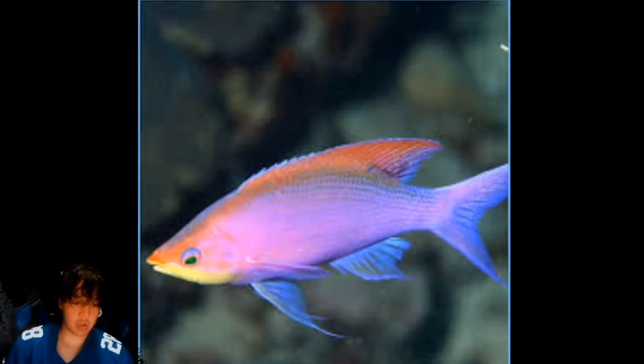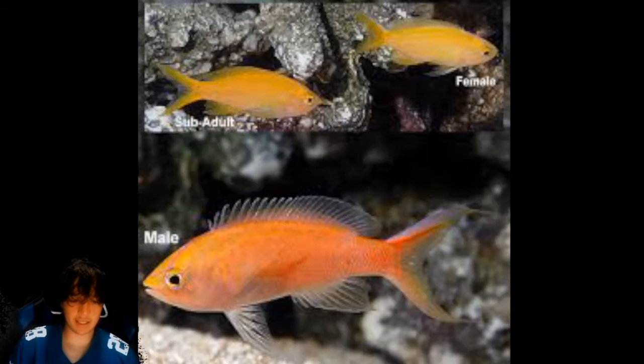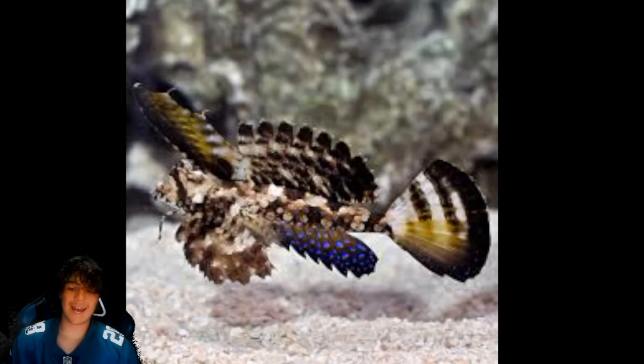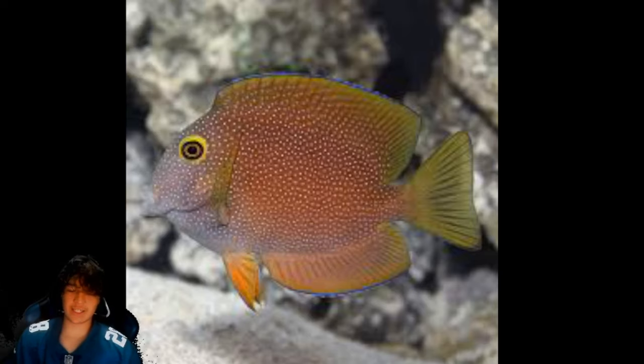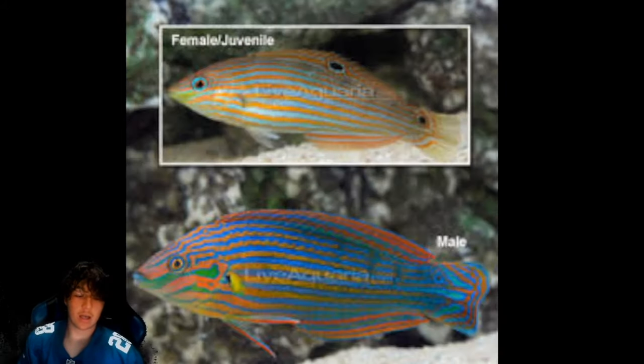Coming in at number 74 is the purple tang. Number 73 is the lyretail anthias. Number 72 is the purple queen anthias. Number 71 is the green clown goby. Number 70 is the sunset anthias. Number 69 is the engineer goby. Number 68 is the fingered dragonette. Number 67 is the squaretail tang. Number 66 is the lemon peel angelfish. Number 65, one of my personal favorites, is the melanurus wrasse.